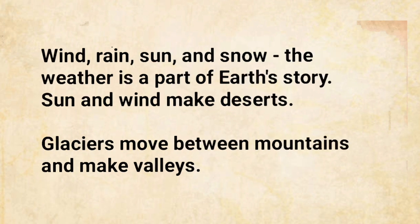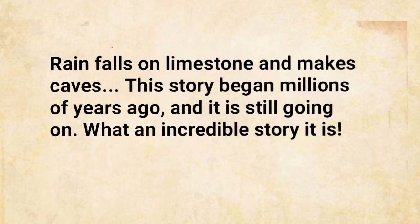Wind, rain, sun, and snow — the weather is a part of Earth's story. Sun and wind make deserts. Glaciers move between mountains and make valleys. Rain falls on limestone and makes caves. This story began millions of years ago, and it is still going on. What an incredible story it is.